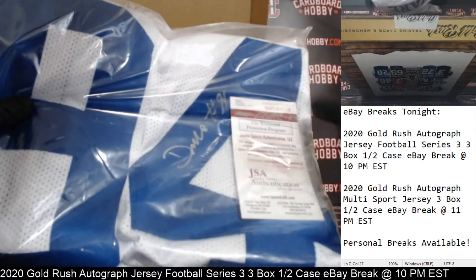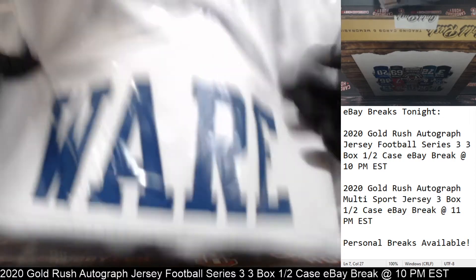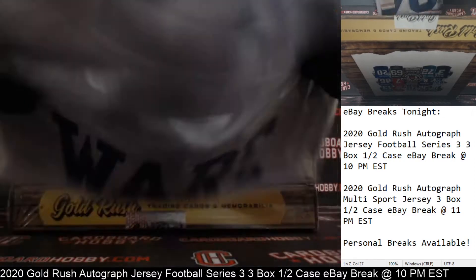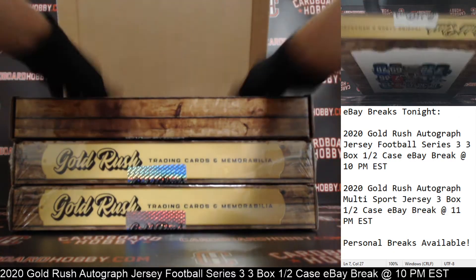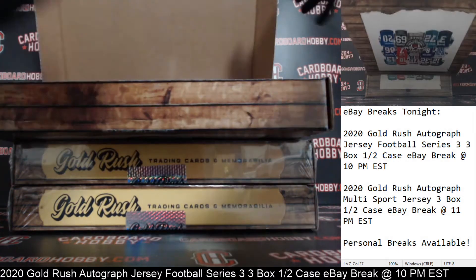There is your auto, JSA Certification. Number 94, DeMarcus Ware, and that is his Cowboys jersey. The Cowboys striking first. Cowboys owned by Shafee_10. Cowboys on the board first — nice DeMarcus Ware autographed jersey. Very nice.